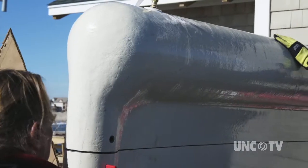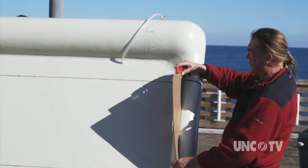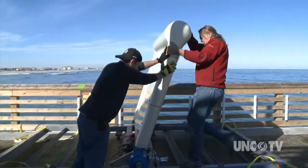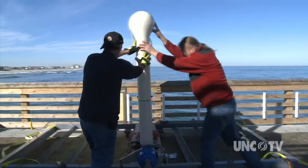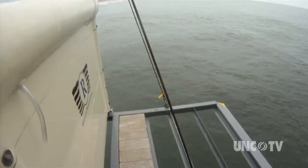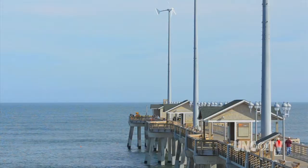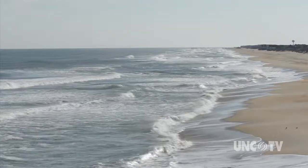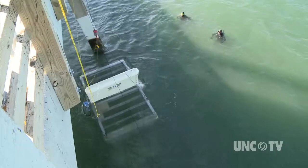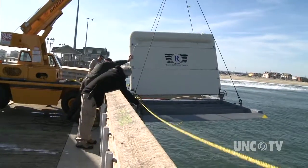Researchers are exploring wave energy conversion using a surge device made by Resolute Marine Energy — a paddle anchored to the bottom, able to flap back and forth as waves pass by, with the top of the structure close to the water level. As the waves come by, it moves back and forth, driving a small turbine for power takeoff to generate electricity. Initial findings from two experiments show wave energy is efficient, generating roughly 10 kilowatts per meter — enough to power about three houses. A string of surge devices along a coastline could power communities.